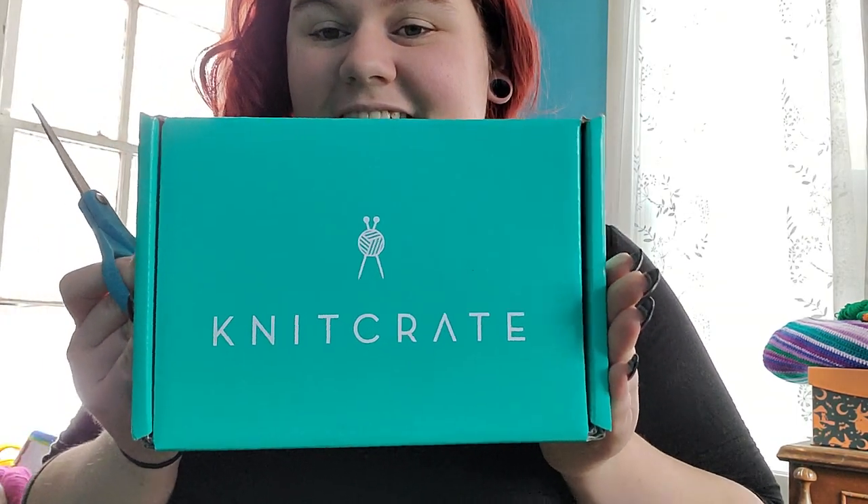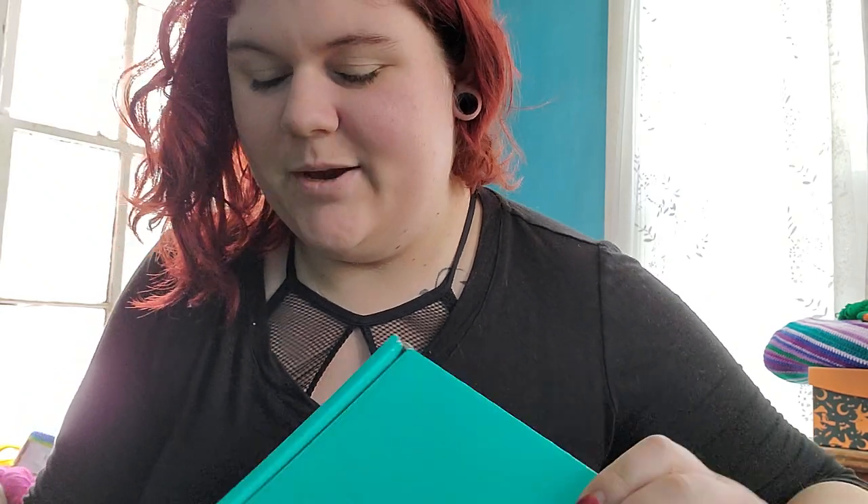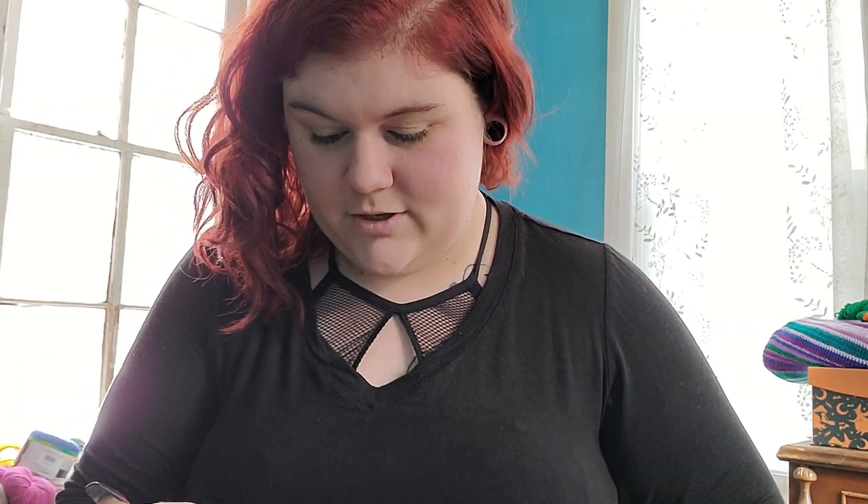So let's start with the first box — the one that's closest to me, knit crate. I'm so excited! If you guys hear my kids in the background, they are playing a game. I bought them a new game when I went to Dollar General for their penny deals this morning.